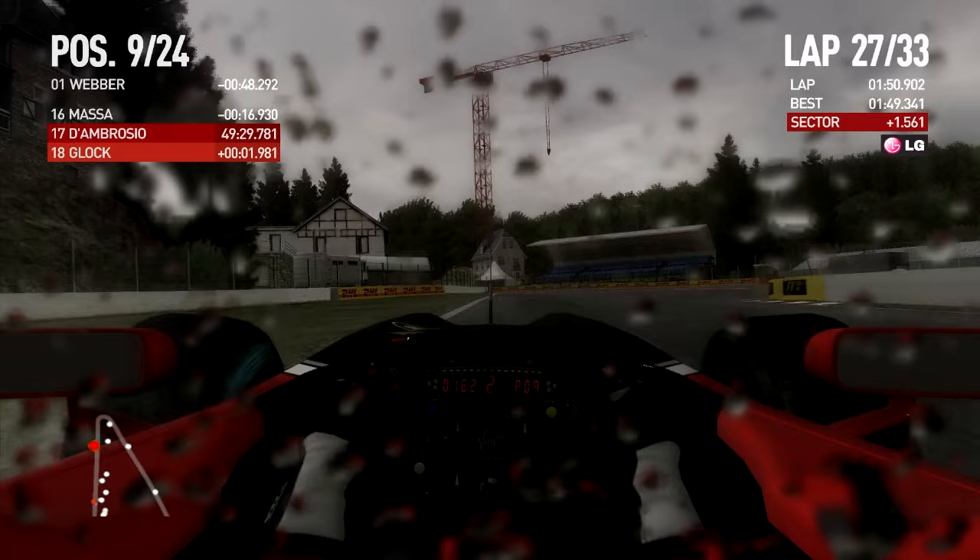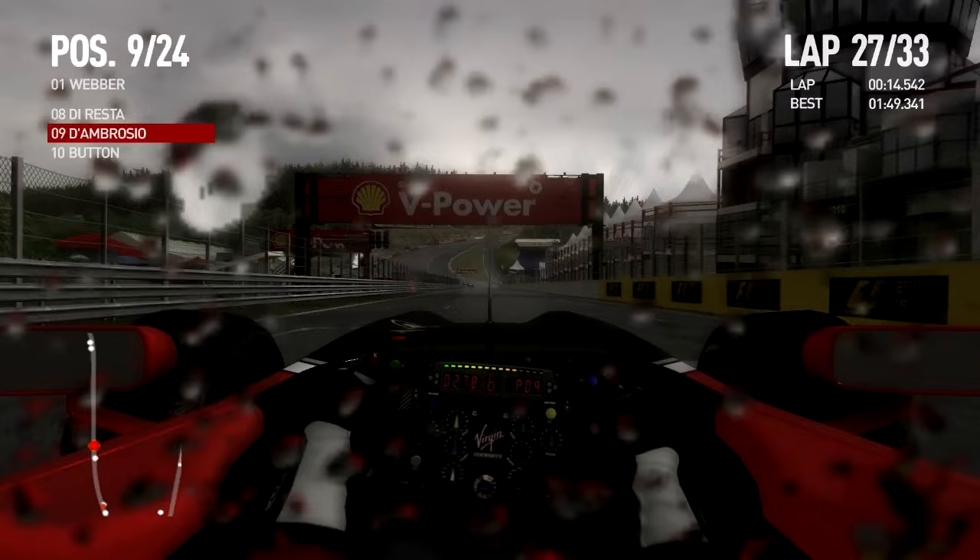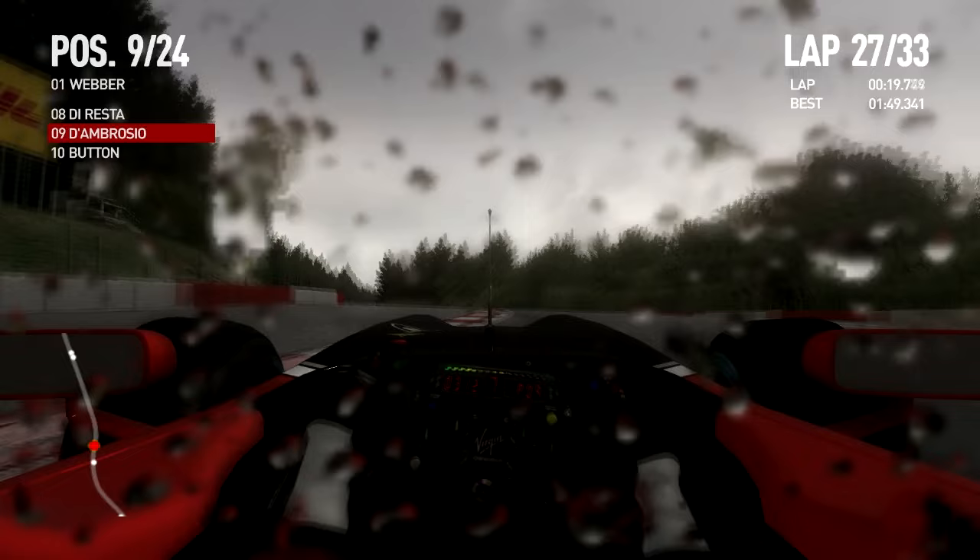Let's see where we end up when the timing updates — P9! That's right, provisional points for D'Ambrosio and Virgin. With five laps to go, we are in P9. There's still light drizzle but it seems to be abating. Look at the sky — it's getting more light. Still spray off the cars, but you can definitely see it developing.